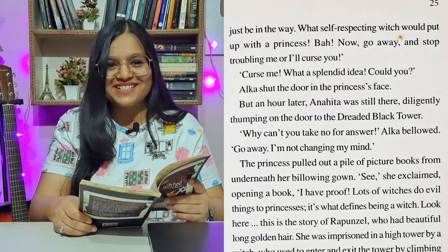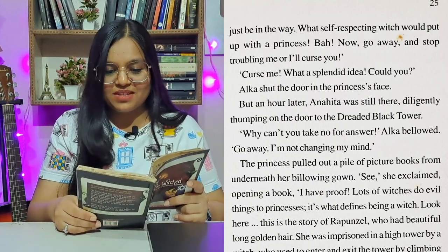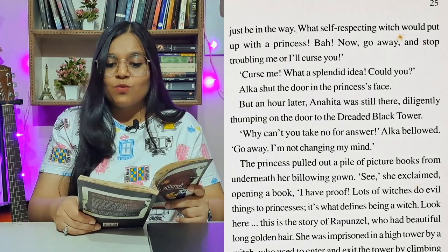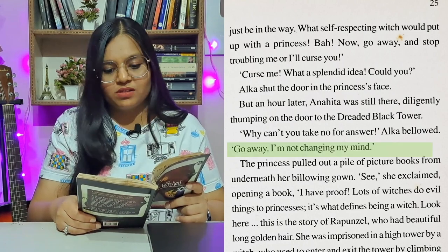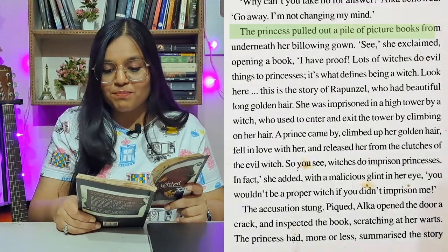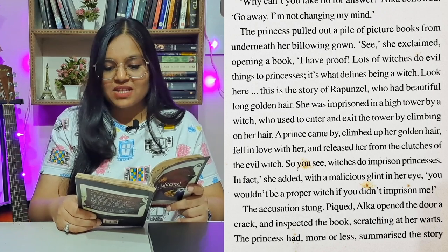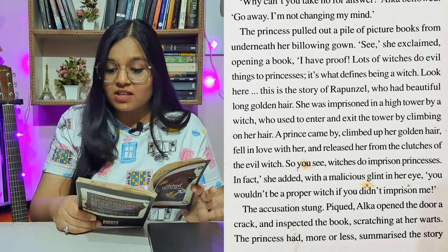Alka shut the door in the princess's face. But an hour later, Anahita was still there, diligently thumping on the door to the dreaded black tower. 'Why can't you take no for an answer?' Alka bellowed. 'Go away. I'm not changing my mind.' The princess pulled out a pile of picture books. 'See?' she exclaimed. 'I have proof. Lots of witches do evil things to princesses. It's what defines being a witch.'